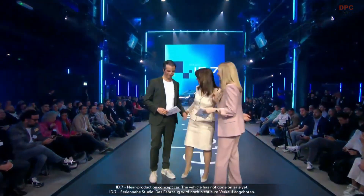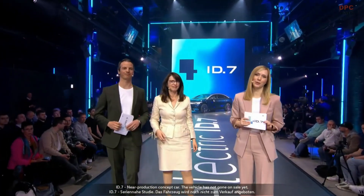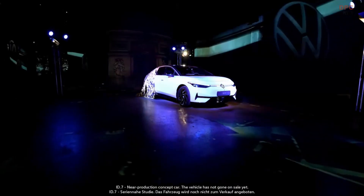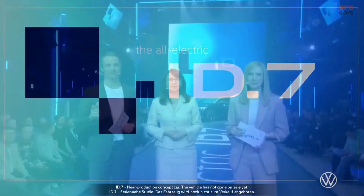Thank you for introducing the car here in Berlin. While we unveiled the ID.7 here, our colleagues in many other markets were busy as well, revealing the ID.7 — a car that is tailored to your requirements. Thanks to all colleagues for their effort. And now Jens has been joined by a very special conversation partner in Shanghai.